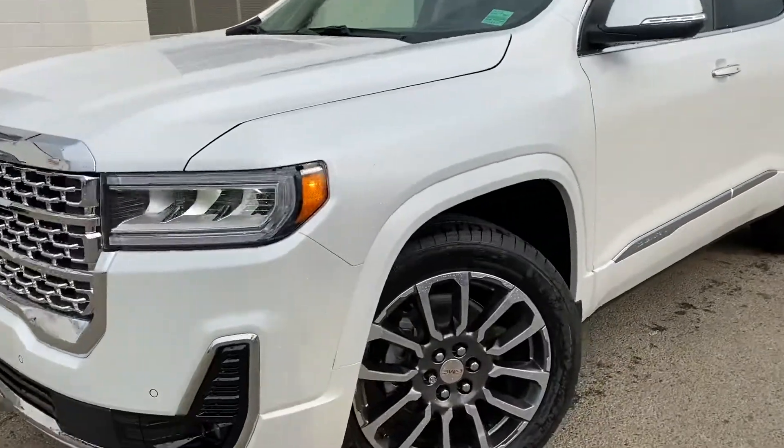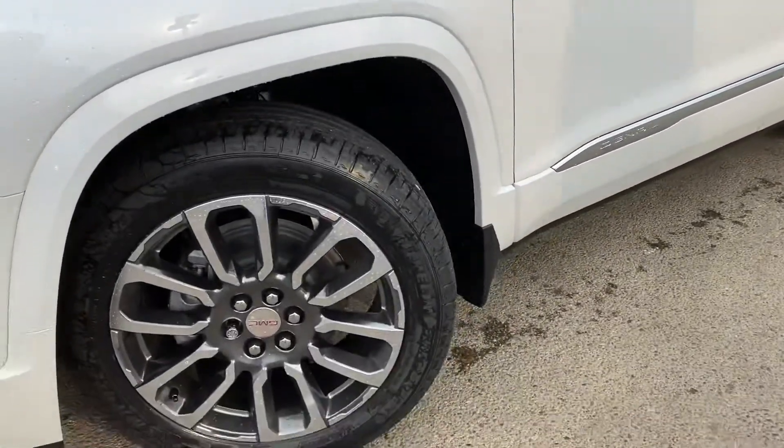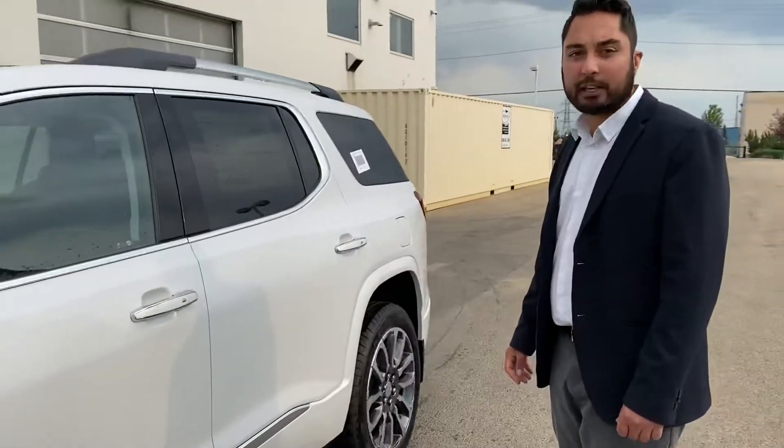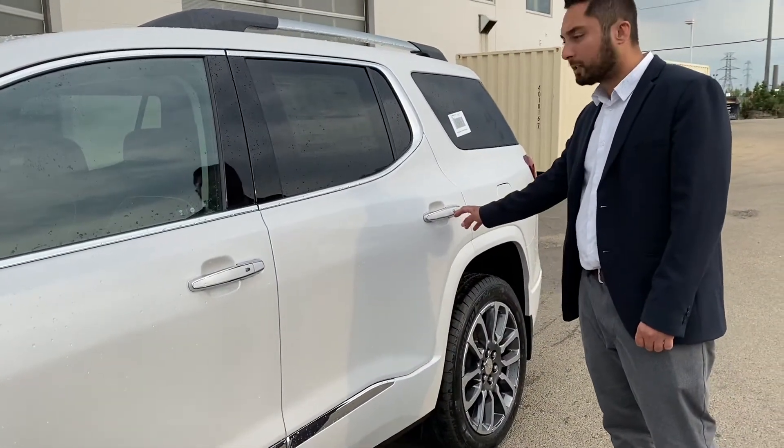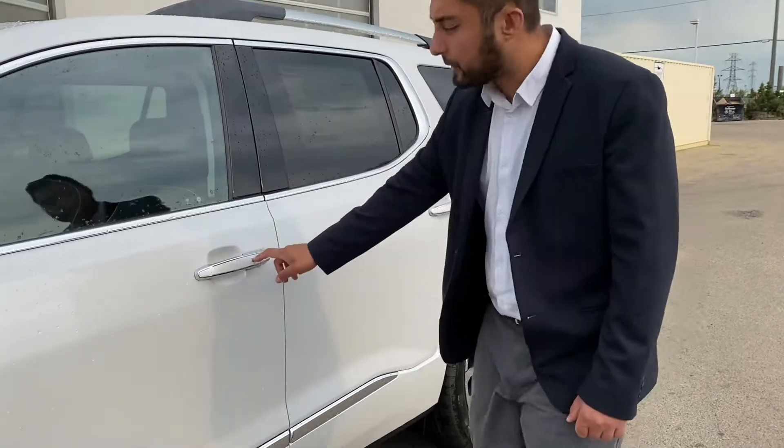Beautiful pearl white, amazing rims — they really make the vehicle what it is. One of my favourite things, it's a nice update from the 2015 that you have: our keyless entry system. Each door handle has a little silver button on it, you just give it a quick tap and it will lock and unlock the entire vehicle for you.